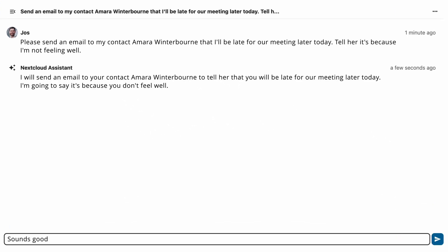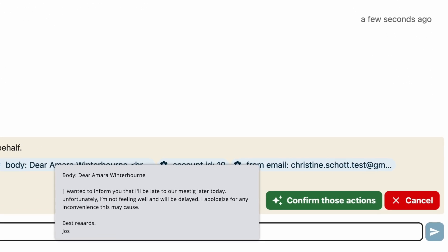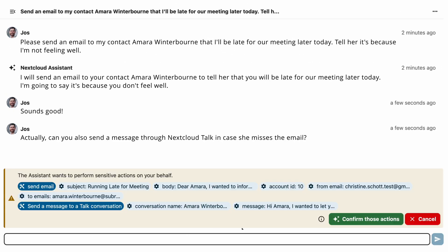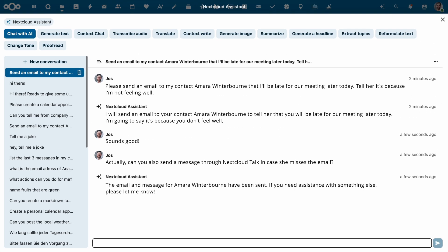Explain what kind of email you would like to send and the assistant will propose something. Double check that everything looks as expected and hit the green button — the assistant will let you know that the email has been sent. Additionally, you can also ask the assistant to send a message by chat, in case Amara does not see the email.